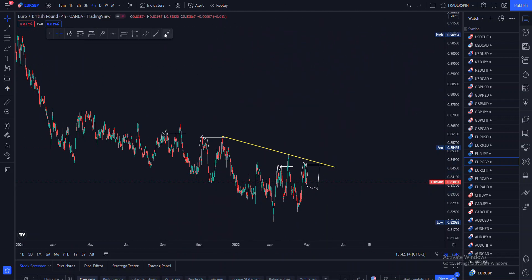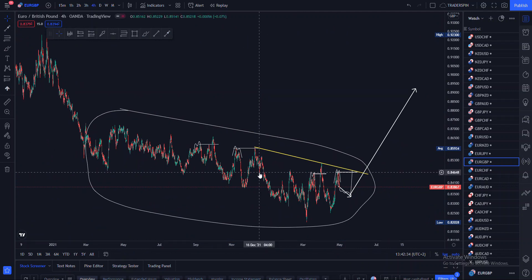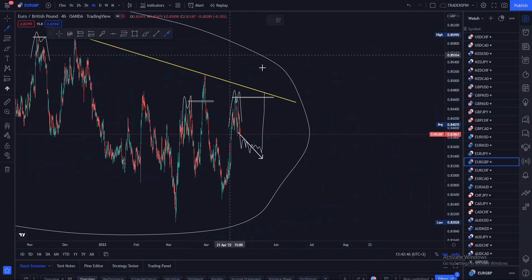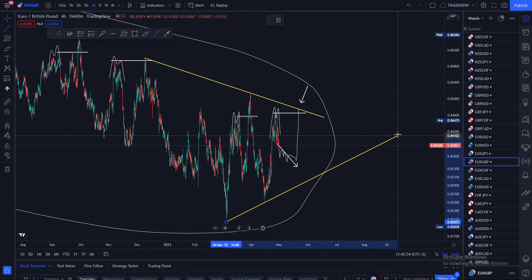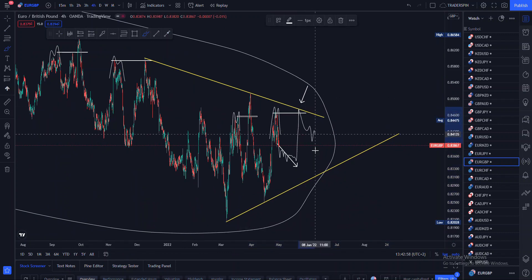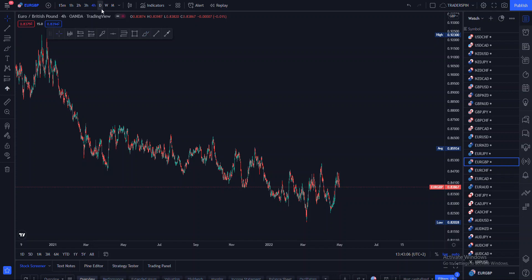So we might see a shift on this pair. Price might do whatever it wants to play around, but we might end up seeing price break from this consolidating structure that it formed while approaching that strong level. Even if you do get a sell entry there, do make sure it's going to be a short-term sell — maybe take your profit at this support — because price has already formed a head and shoulders on the higher time frame, so price might do what you wouldn't expect.